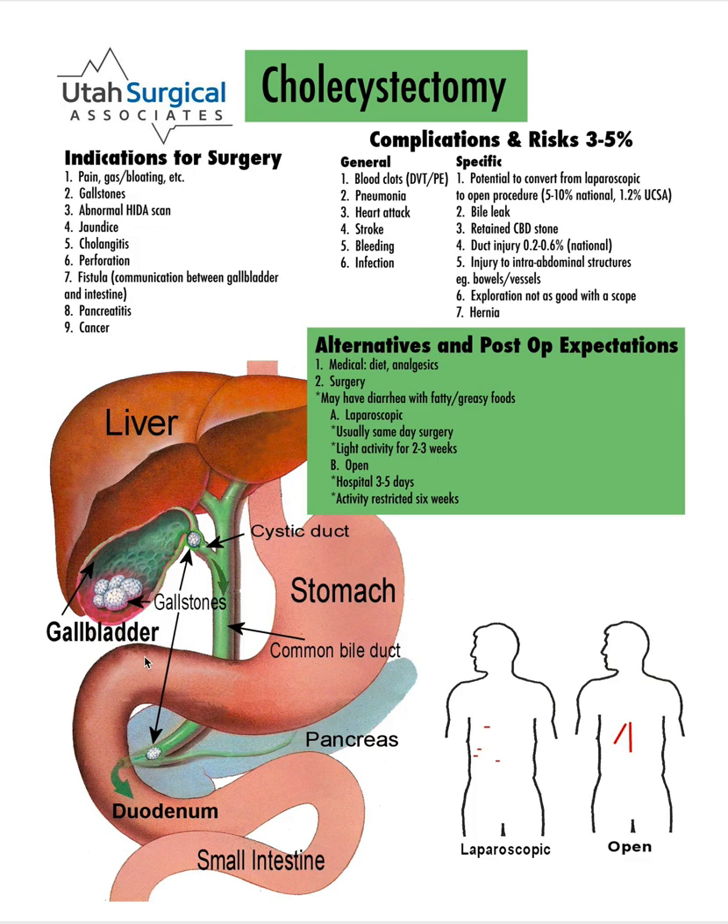One of the most common reasons for a gallbladder to start causing problems is when someone develops gallstones. These are typically made up of cholesterol and are small stones in the gallbladder. The problem that happens is when you eat and the gallbladder contracts, the stone can get stuck in the duct and doesn't allow the gallbladder to empty, and that creates pain as that gallbladder becomes distended.